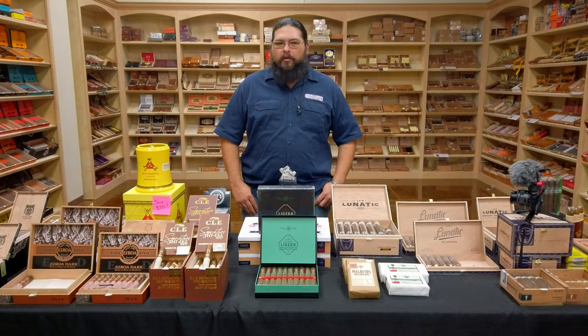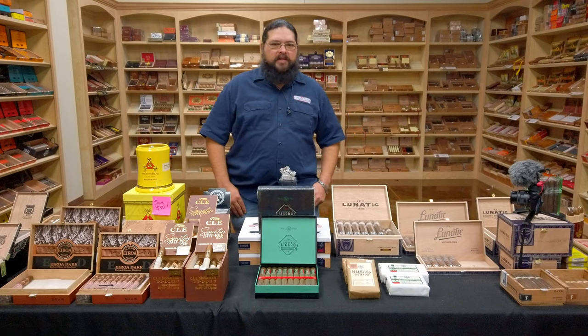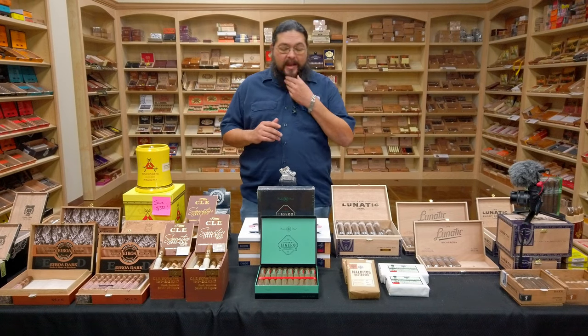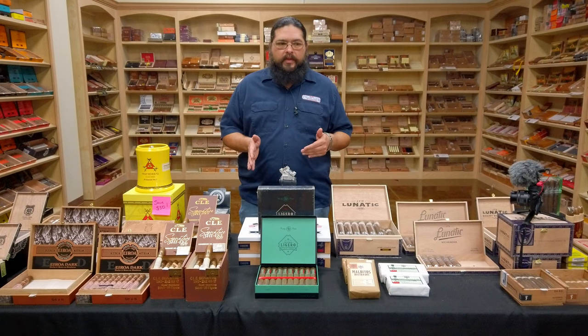Good afternoon and welcome to the Humidor Report. Justin here from Beaumont's very own Cigar Club. Today we have something a little unique and something I'm actually kind of excited to be able to do in this show.